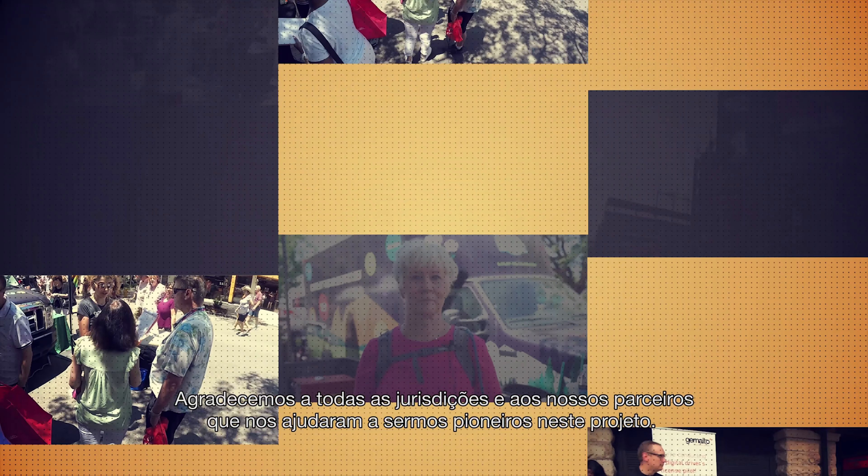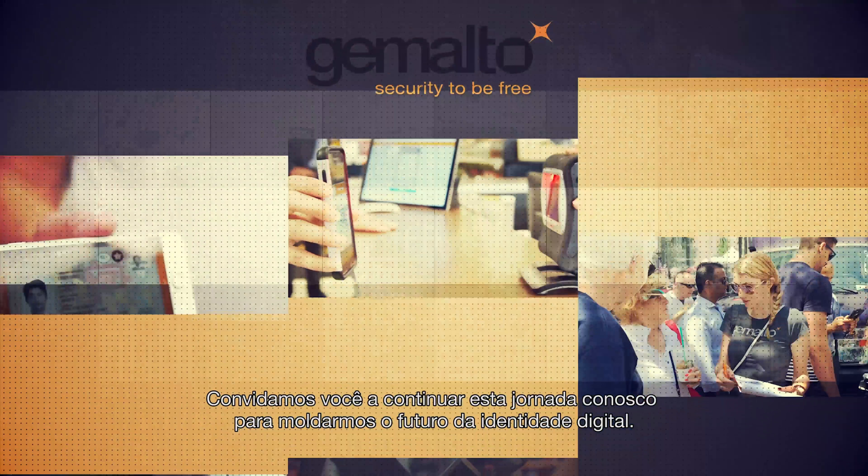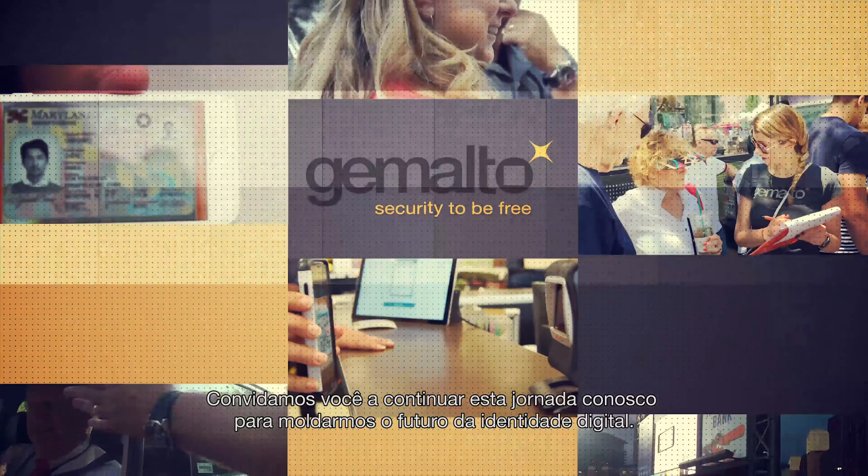We thank all of the jurisdictions and our partners who have helped us to pioneer this project. We invite you to continue this journey with us as we shape the future of digital identity.